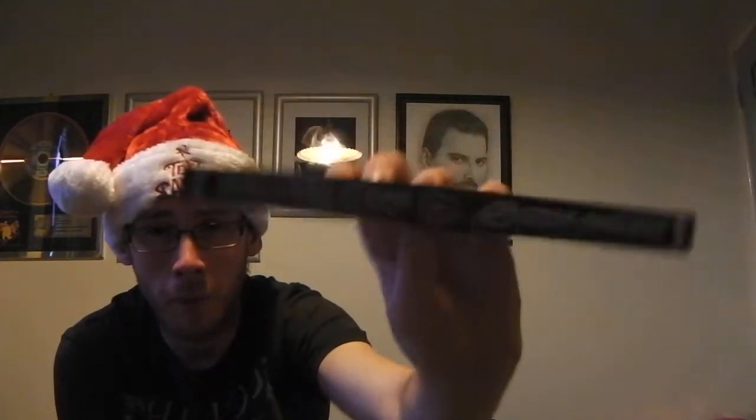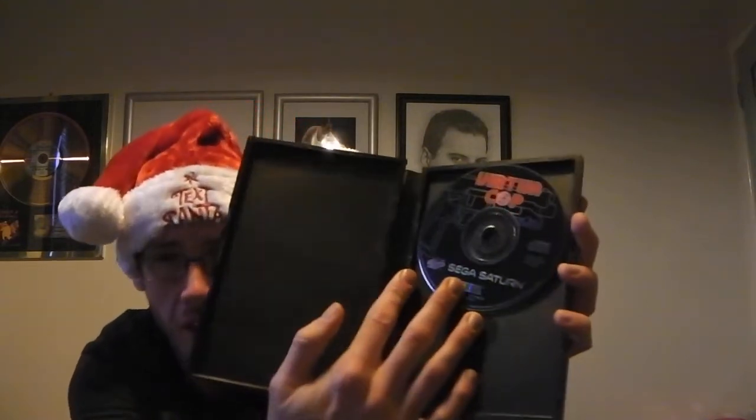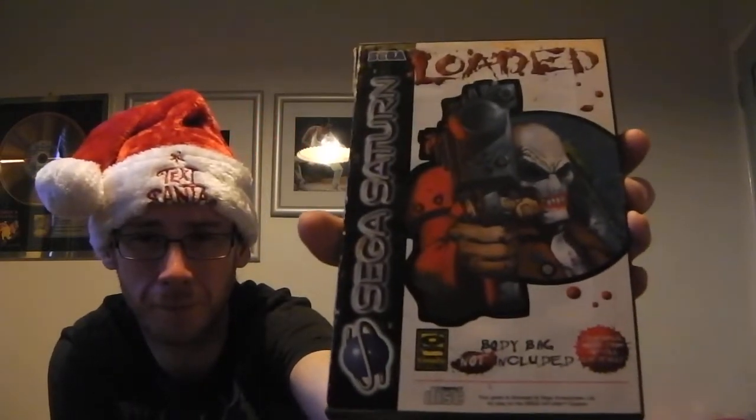Also a couple of Sega Saturn games. My original copy of Virtua Cop — this doesn't have the manual and it's a bit beat up on the side, but it's just the disc. A copy of Loaded — complete, not in great condition but it is complete with its manual. Tomb Raider in really nice shape, boxed and complete. And Die Hard Trilogy, which is also boxed and complete. I did put these in my trades videos but I'm just showing them again.